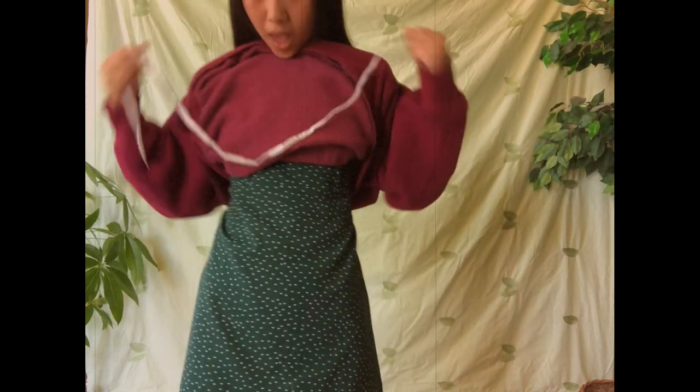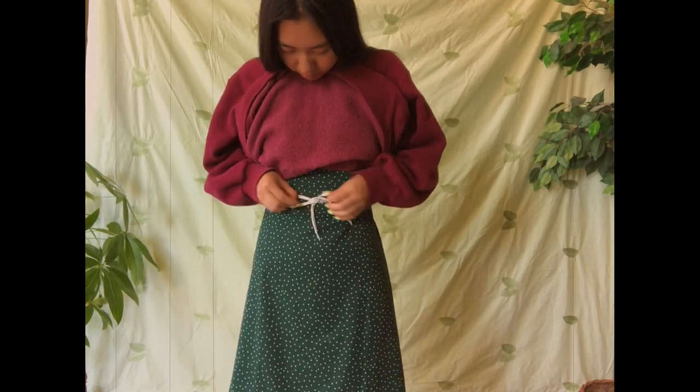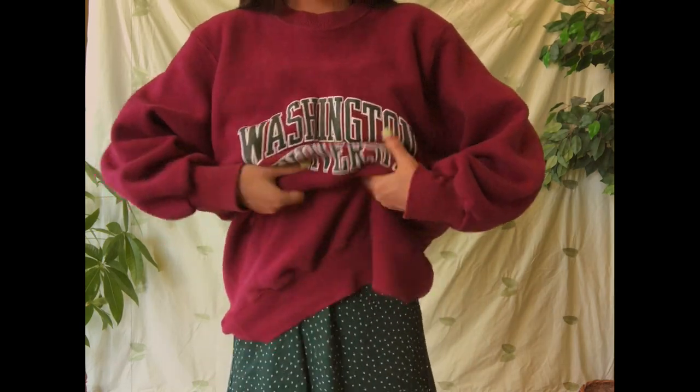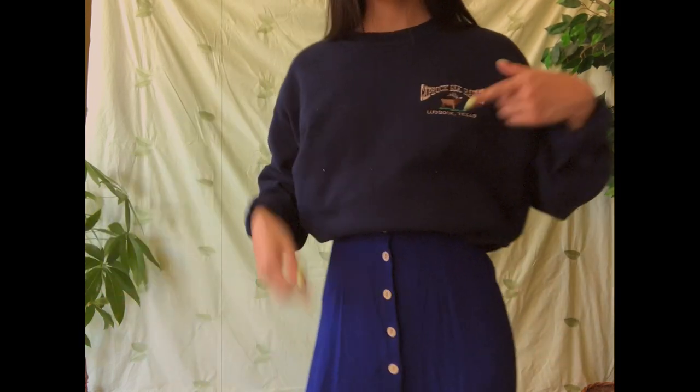For my WashU sweatshirt I didn't have a matching midi skirt, but I did have a matching midi dress — so here is the same shoelace trick again. In this way it's also dress code appropriate, because god forbid a bare midriff roaming the halls. And finally I have a blue maxi dress with beige buttons that match my sweatshirt.